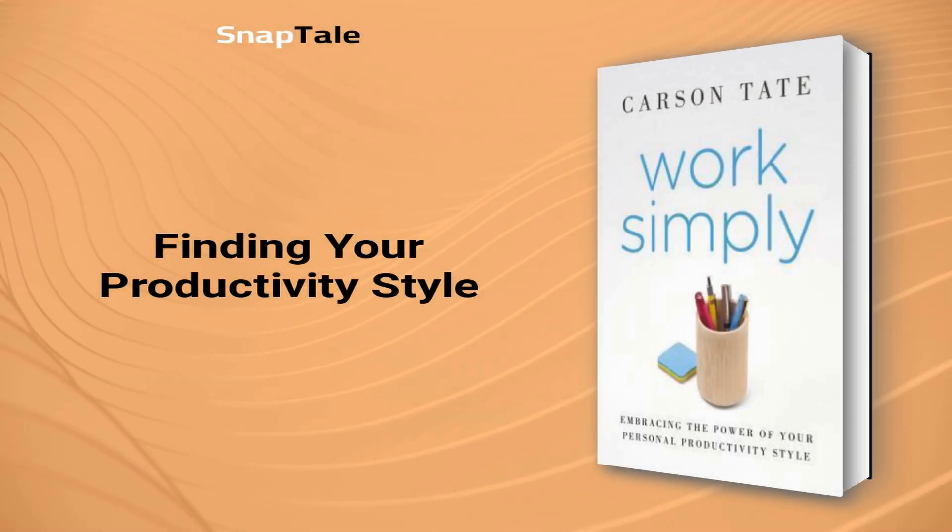Finding Your Productivity Style: The idea that one-size-fits-all when it comes to time management and productivity is flawed. To truly improve, it's essential to examine yourself and approach your work in a manner that fits your personality. This is where the productivity style assessment comes into play, based on the findings of Ned Herman, which examines how people perceive, process, comprehend, manage, and communicate information.